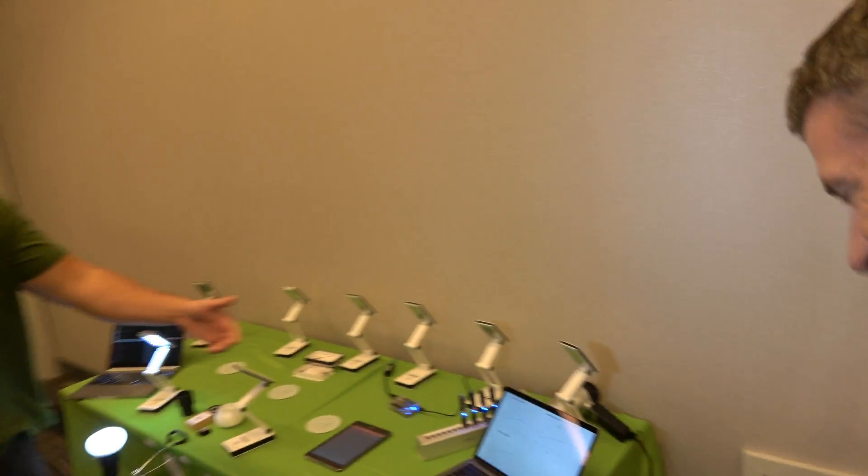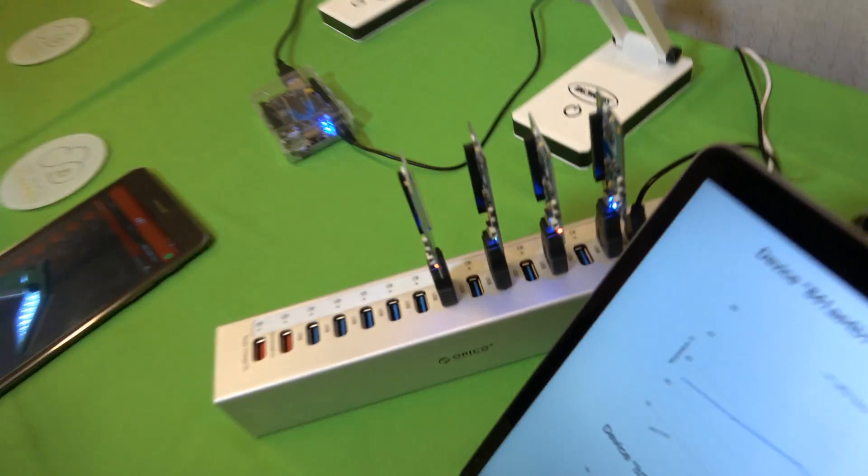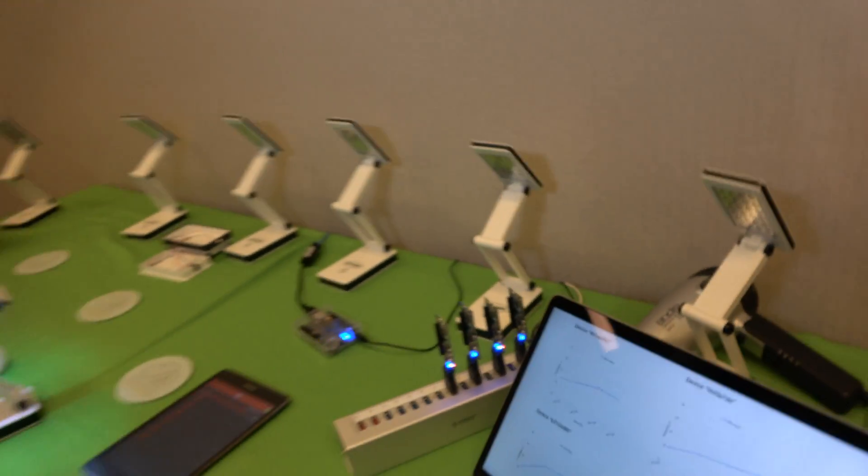You've got the IO expansion port here on the Nitrogen, so you can interface it with all sorts of sensors — accelerometer data, temperature, humidity, barometric pressure, those kinds of sensors.